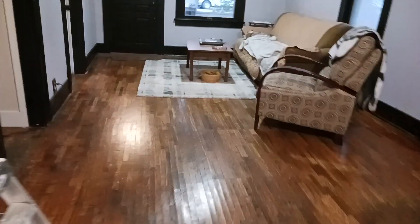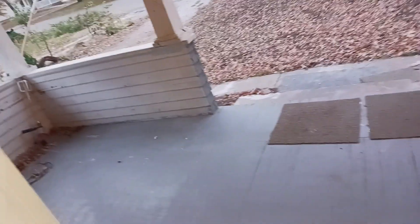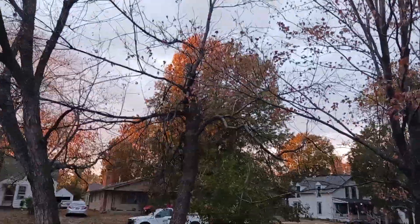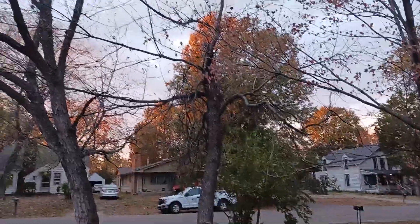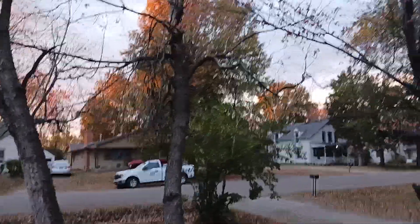We'll go back out the front door and kind of finish off the tour. I'm pretty pleased with how the house has come along — the porch is a little dirty. This tree right here — the neighbor and I have discussed it and we're just going to take all the branches off and leave the tree standing. It's almost dead, but there are a lot of critters living in it, so we'll leave it until it falls.